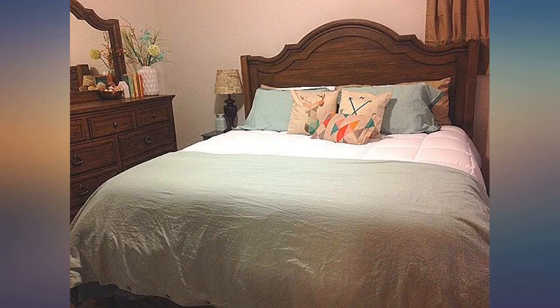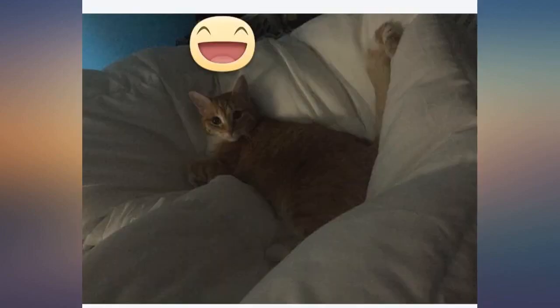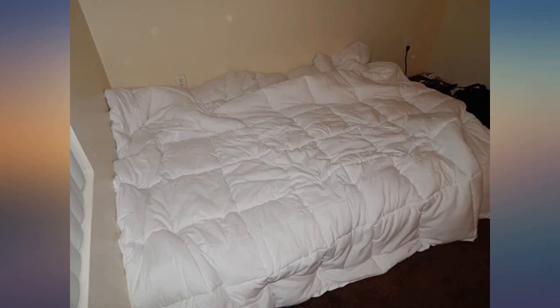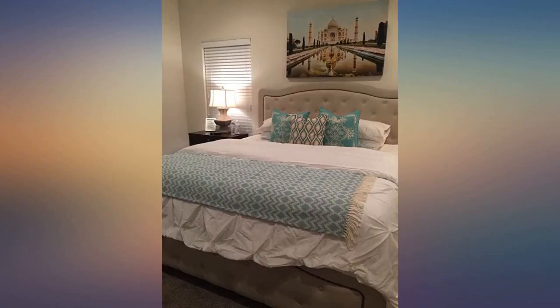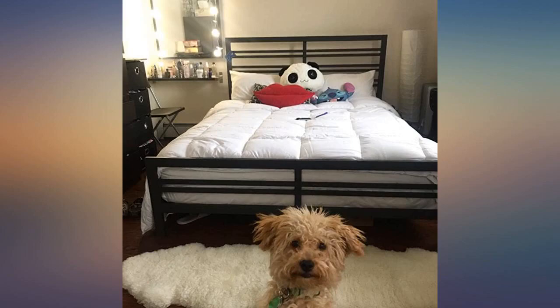Came two weeks ago and it's still fluffy. Pleasantly surprised with the amount of fluff for a down alternative. No smells. Lots of even fill. The only downside is no ties for the duvet. Totally worth the money — amazing deal. My picture doesn't do it justice. P.S. I never write reviews, but I love this so much.